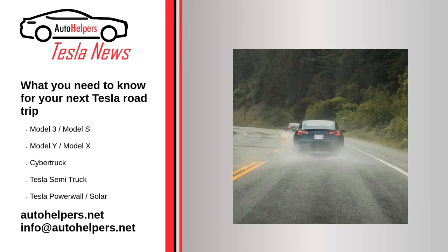What you need to know for your next Tesla road trip. July 14, 2022.